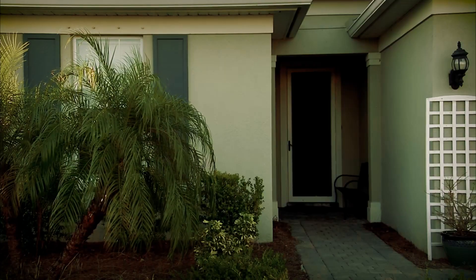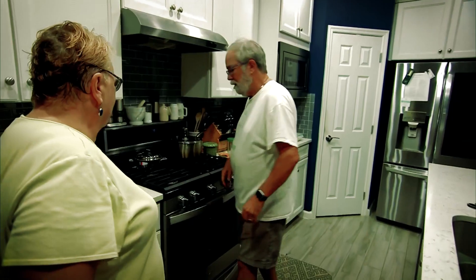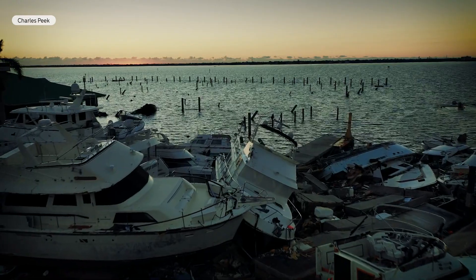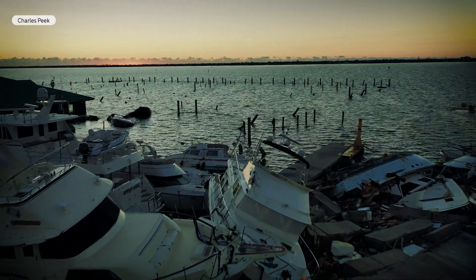Even though their home withstood the test of Hurricane Ian, Nancy and Paul say riding out the storm was an experience like none other. Having now gone through a Category 4 hurricane, they say they don't want to do it again.